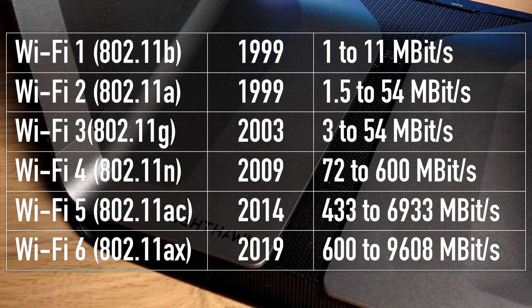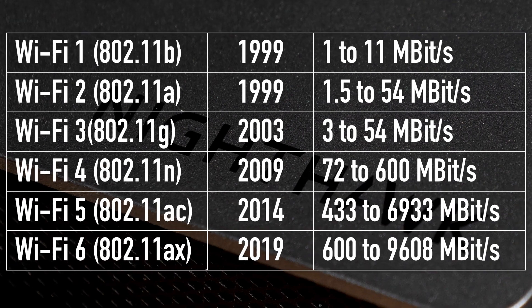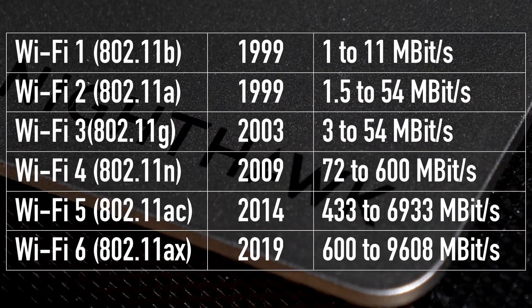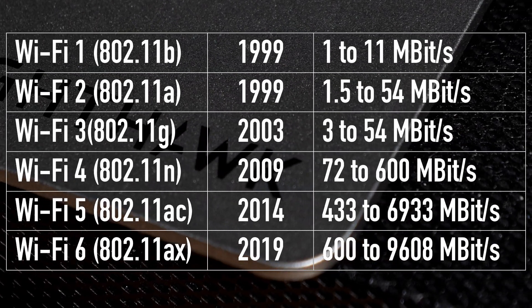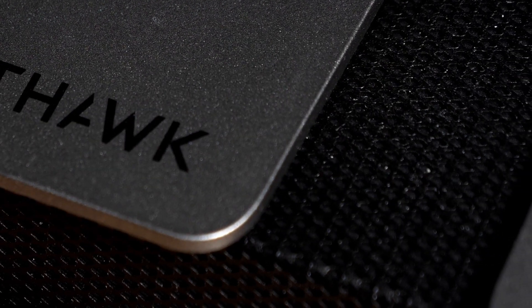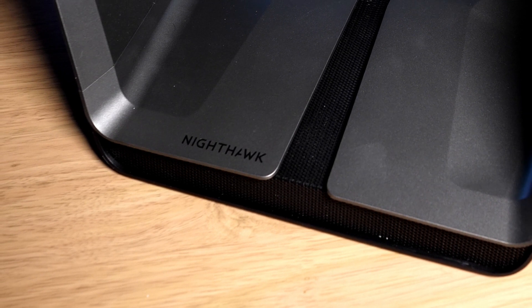I keep using the term 'potential' because its maximum can achieve speeds beyond almost all home internet connections. 9608 megabits per second is 1201 megabytes per second — an internet speed most of us can dream of. So if the maximum speed is far and beyond what the internet connection is, does Wi-Fi 6 even matter?